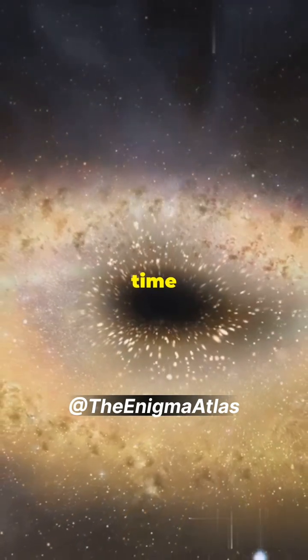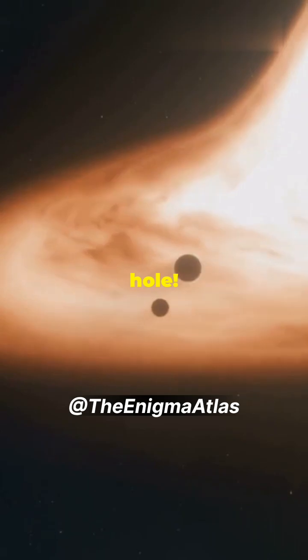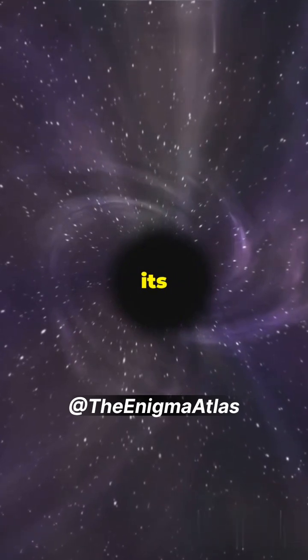Ready to see something that bends time and space? Let's check out the first ever image of a black hole. So what's a black hole? It's a cosmic vacuum cleaner, formed when a massive star collapses under its own gravity.